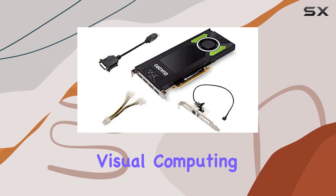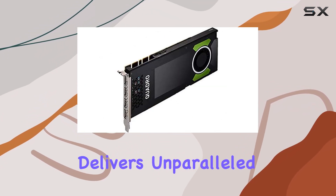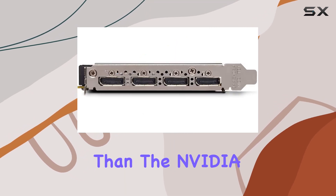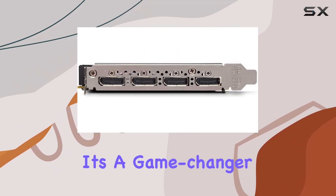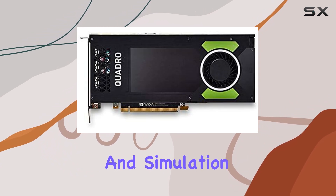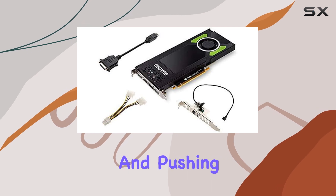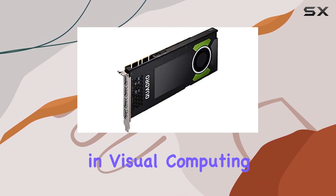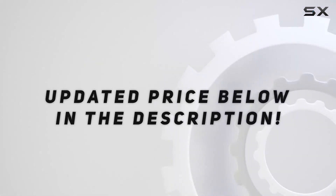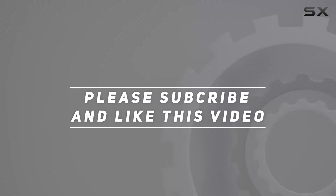In conclusion, if you're in the market for a professional visual computing solution that delivers unparalleled performance, compatibility, and efficiency, look no further than the NVIDIA Quadro P4000. It's a game-changer for designers, visualizers, and simulation enthusiasts alike, unlocking new possibilities and pushing the boundaries of what's possible in visual computing. Check out the video description for an updated price, and thank you for watching.